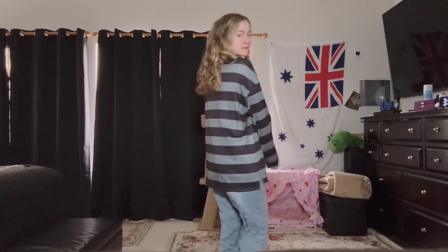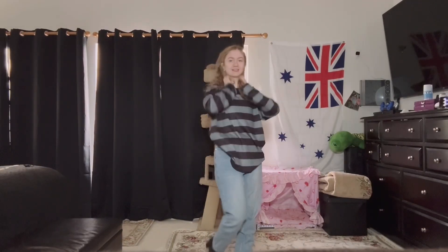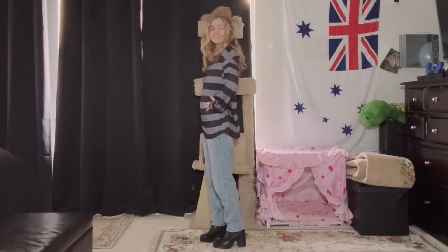Looks awesome with a pair of jeans, with the shirt pulled out or even tucked in. It even supports unisex wear. My daughter Katie loves her new shirt.